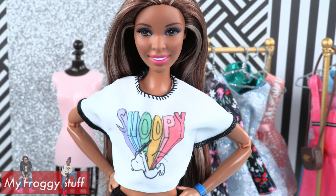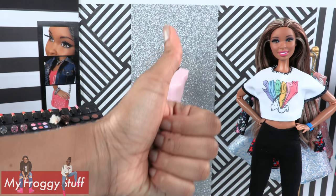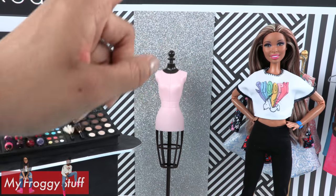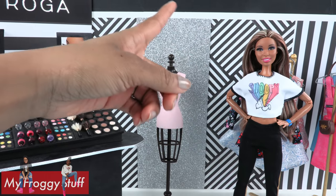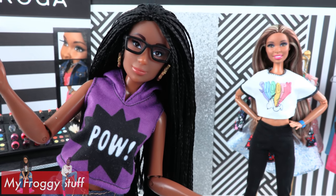Thank you for joining us while we took a look at some Barbie fashion! Like, comment, share, and subscribe — don't forget to ring the bell and follow us on Instagram at My Froggy Stuff and The Frog Vlog. We will see you next time for another fashion haul!